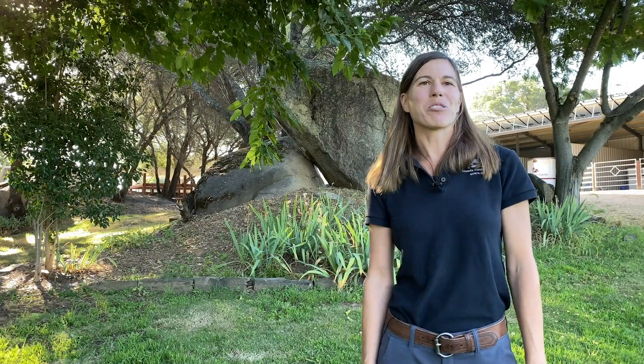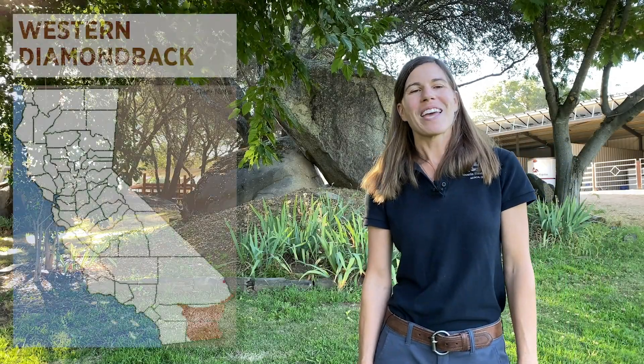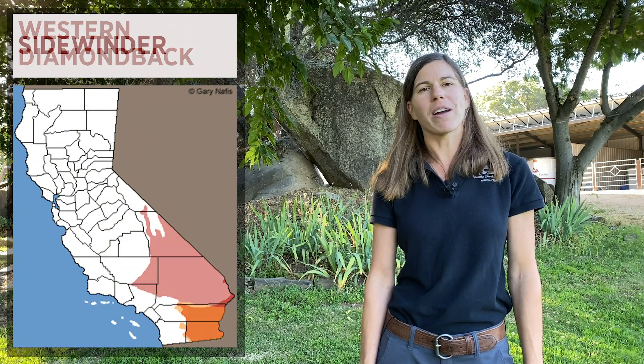First, we're going to talk about the rattlesnake distribution in the state of California. In the southeastern part of the state, we have the western diamondback and the sidewinder rattlesnakes.